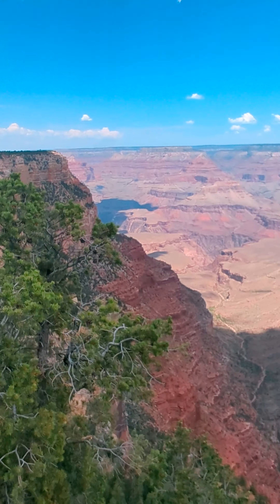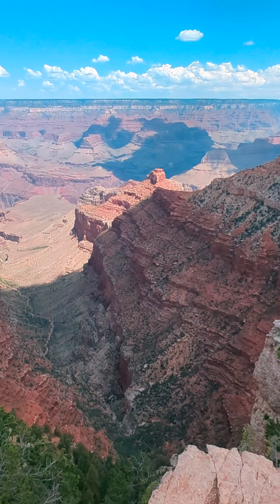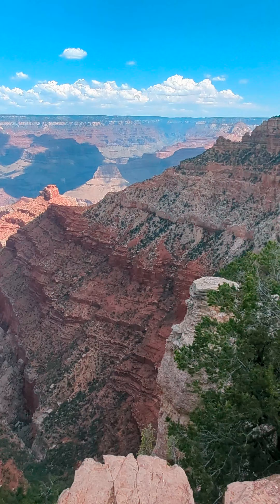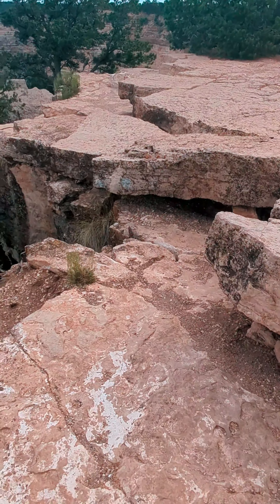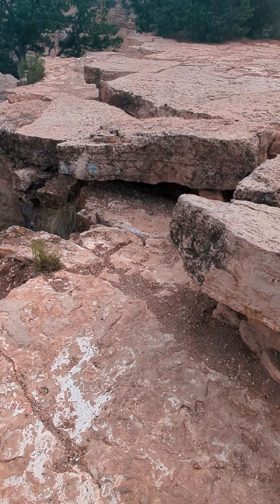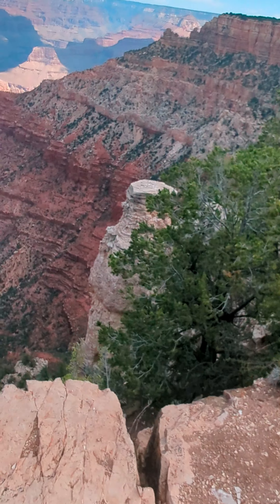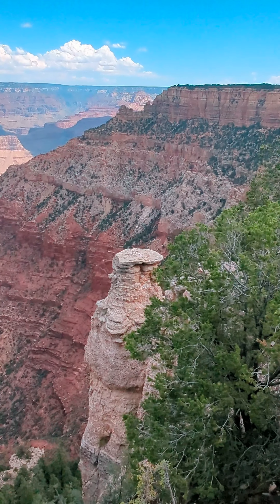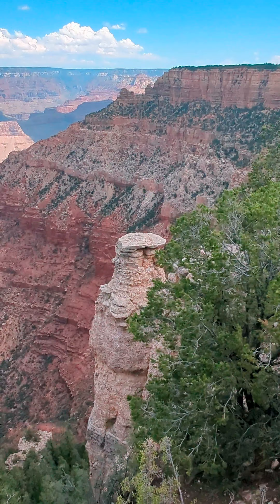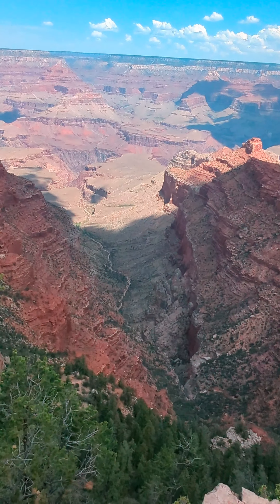Here's another shot from the same overlook, just a little further down. You can see the rock vistas here. It's just incredible how water formed this place. Here's that rock formation again — it's pretty cool. Looks like there's a trail down there at the bottom.